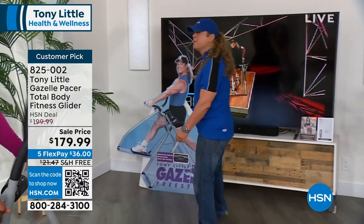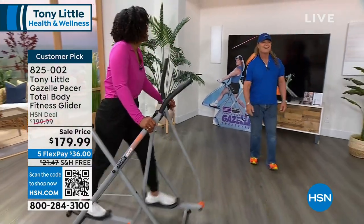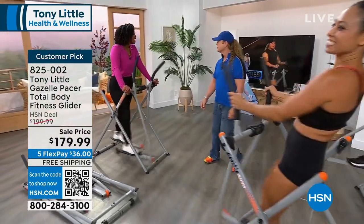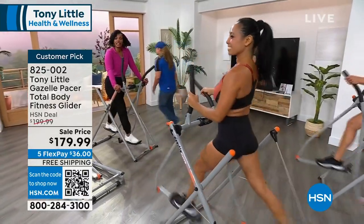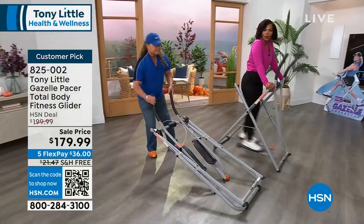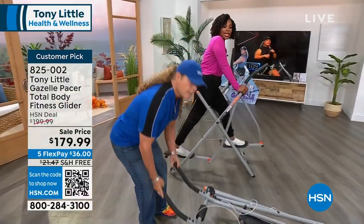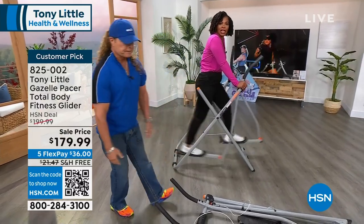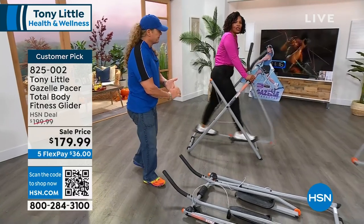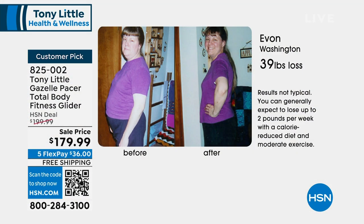In 10 minutes, if you're a beginner — 10 minutes every other day — you're getting a full body workout. For intermediate, 20 minutes every other day. For advanced, 30 minutes every other day. You get better, you have more fun, you're working your whole body on your Gazelle that you're going to use anywhere and everywhere.